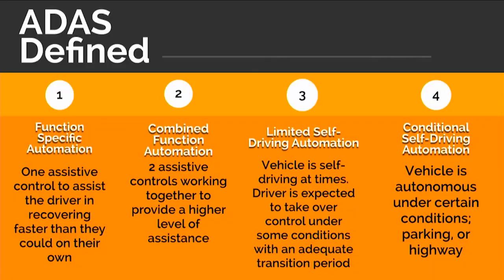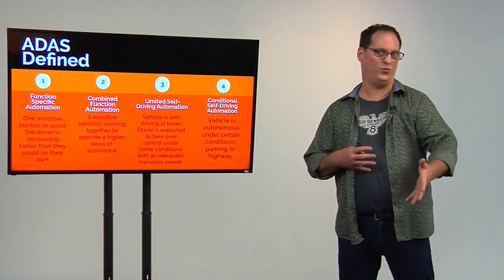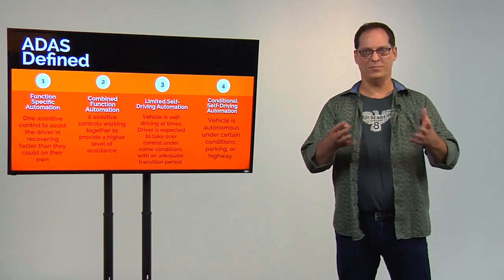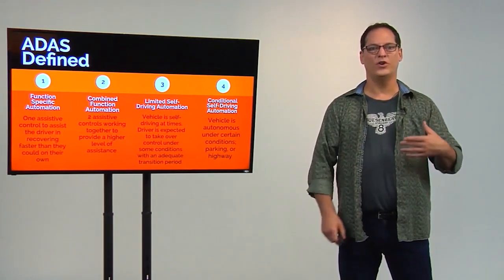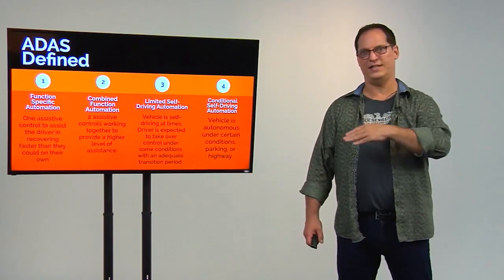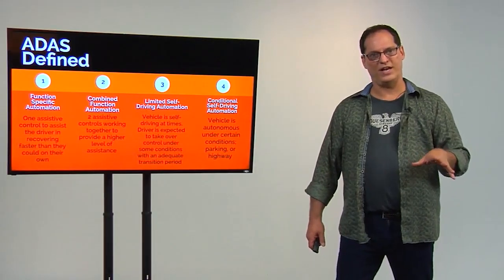This company also works with Chrysler on their scan tool. Now we need to talk about the why — why do we care about this, where are we going with this, and why is it important to pay attention? Well, if you are living on planet Earth in the auto repair industry, you've heard ADAS. You've heard somebody say that, and odds are you've probably been to a class or two or ten on it. So we're going to talk about that.